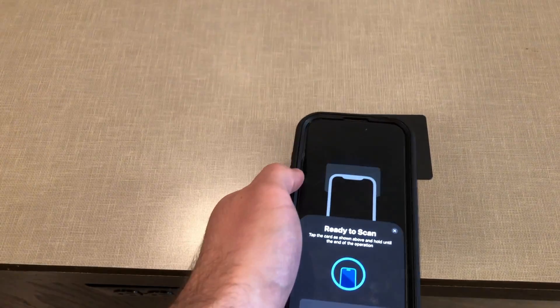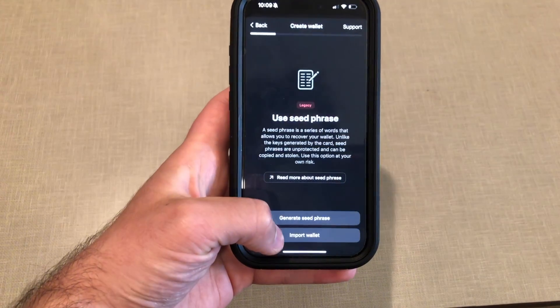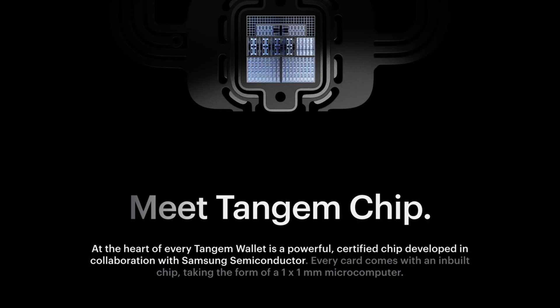I personally don't recommend using Tangem as a seedless wallet because I like to know my seed phrase so I can import it into another wallet if needed. However, Tangem lets you choose — you can set it up as a seedless wallet, or generate and import your own seed phrase. Just because Tangem is the most user-friendly cold wallet doesn't mean it's not secure. It has an EAL 6+ secure element chip, a user-generated access code, Face ID support, and new features are coming including the ability to create a 24-word seed phrase and hidden wallet option.